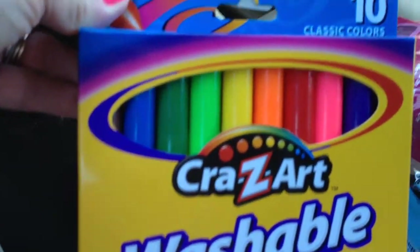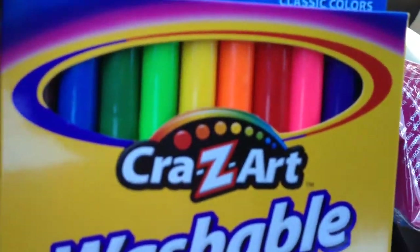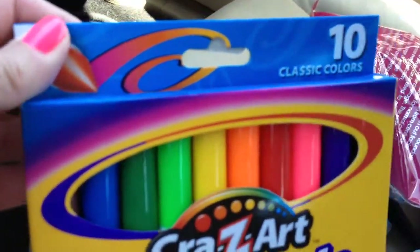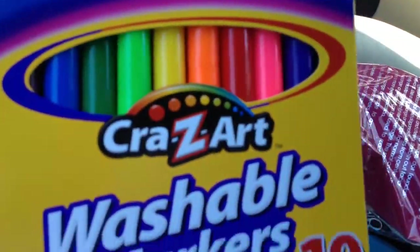Some of these Crazy Art Washable Markers in the 10 Brighter Classic Colors. I thought these might be fun to do some watercolor techniques with. So we'll see how it goes. And these were $1.90.